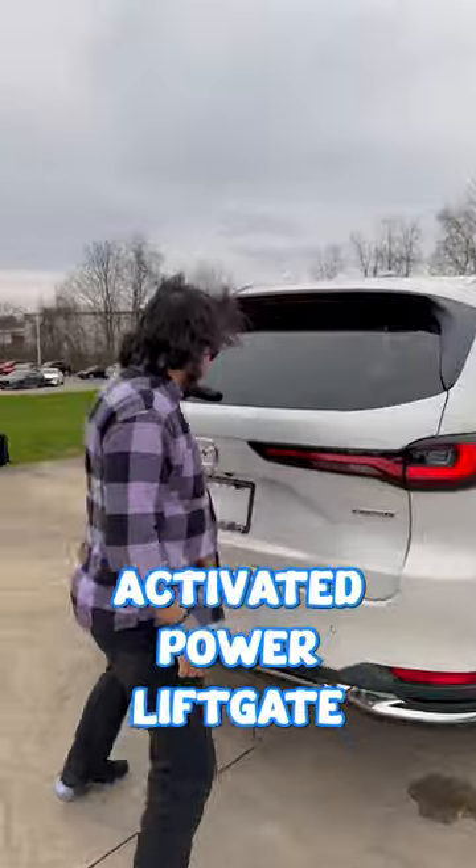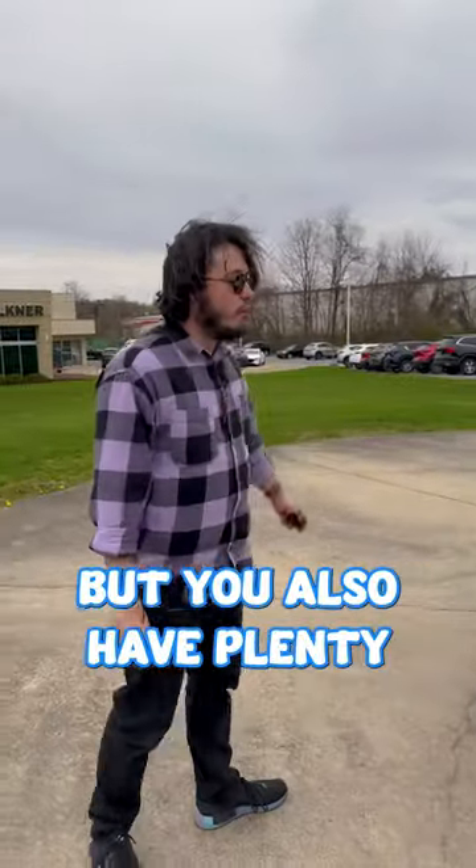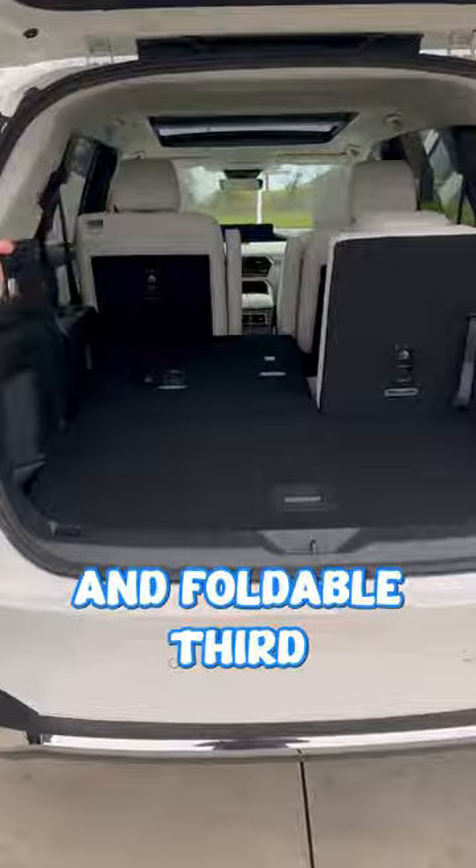Moving on to the back, not only do you have a motion-activated power liftgate, but you also have plenty of cargo space and foldable third-row seating.